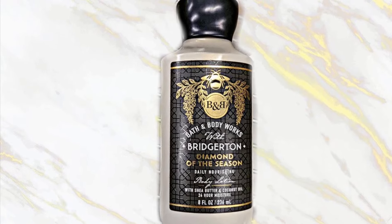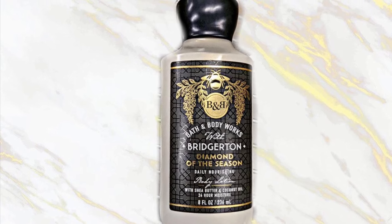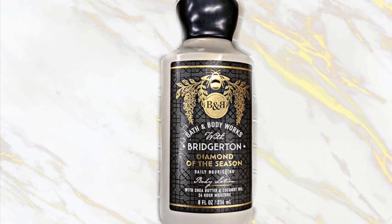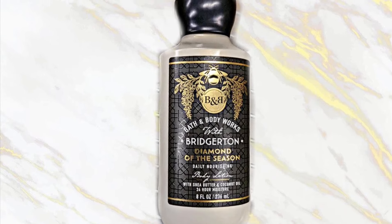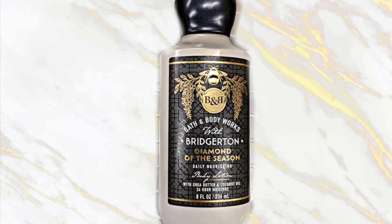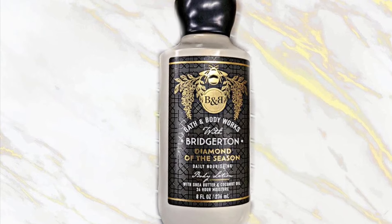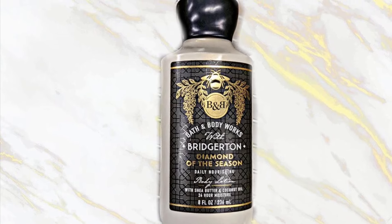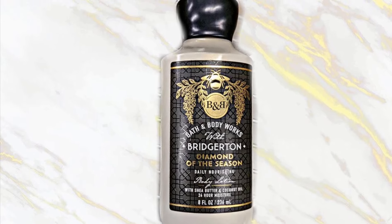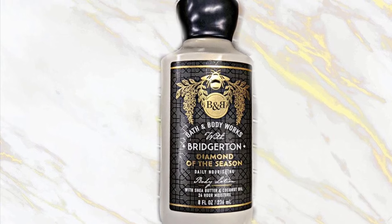Bath and Body Works is rumored to be having a collab with Bridgerton, which is an American historical fiction romance streaming television series on Netflix. It's set in London in the 1800s. I don't watch Bridgerton, so I don't get the hype or anything. But I did see these pictures and wanted to share them because apparently this is a new collection from Bath and Body Works.